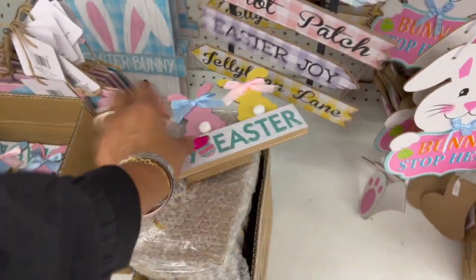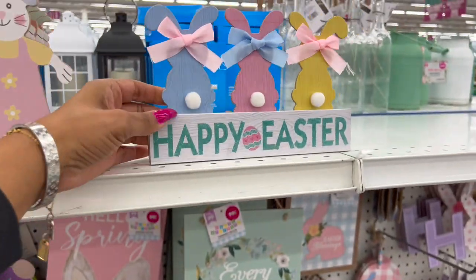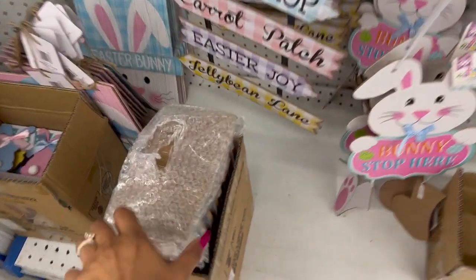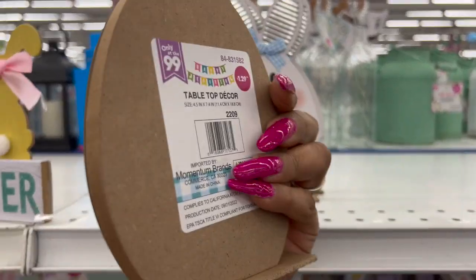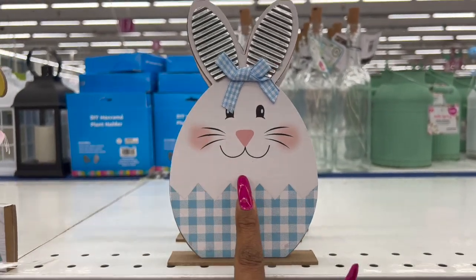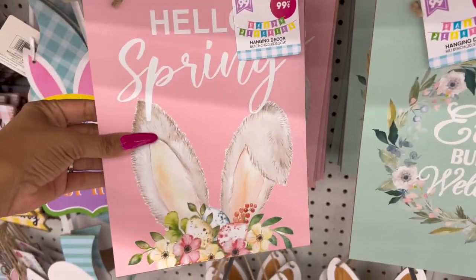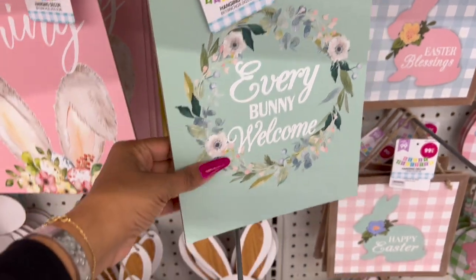Happy Easter signs with little bows for $1.29 — really cute. One adorable piece at $1.29 that I love. They also have hanging signs that say hello spring with Easter bunny ears, everyone welcome — these are $0.99.